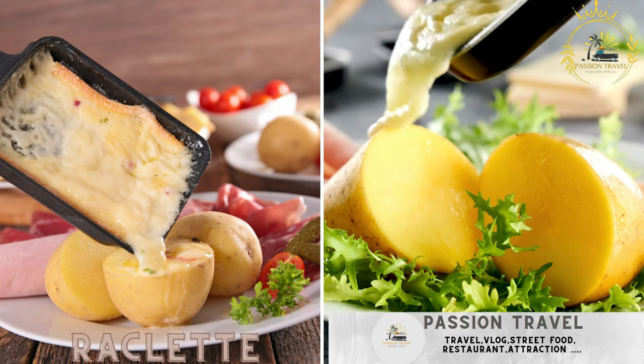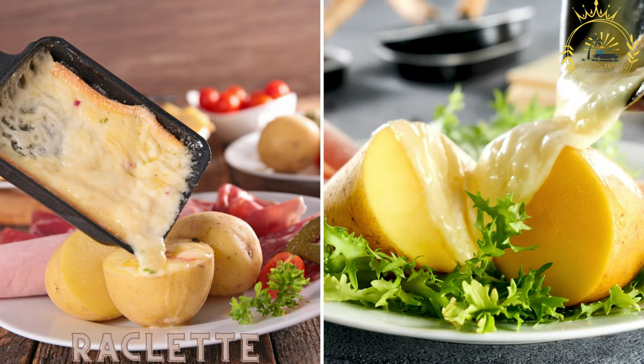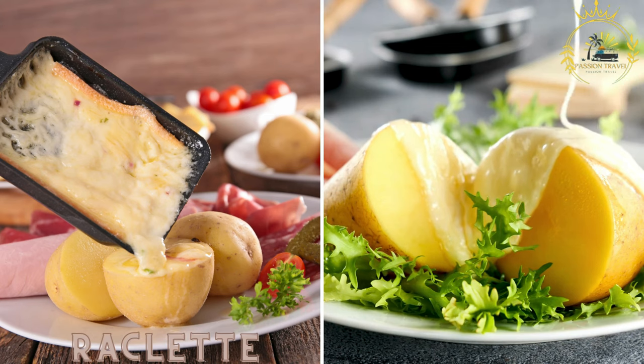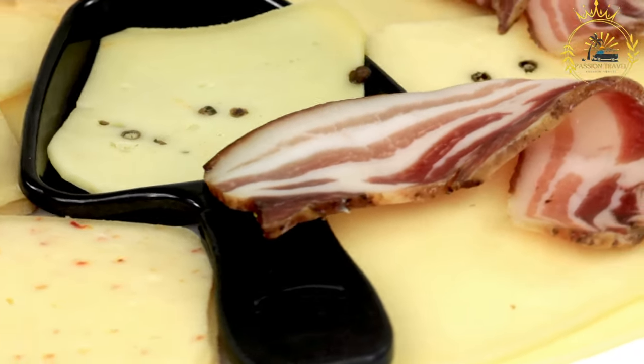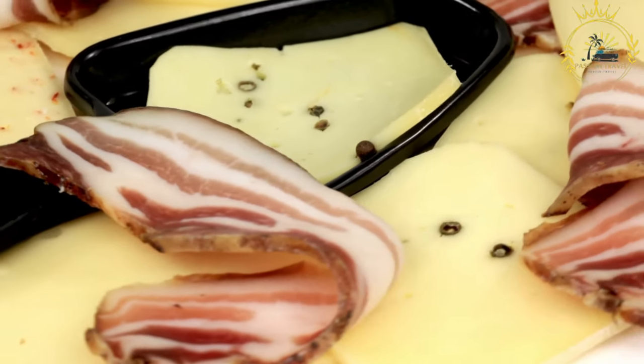Raclette is a popular Swiss dish. It involves melting a wheel of raclette cheese and scraping the melted cheese onto boiled potatoes, pickles, and onions. Raclette is enjoyed both as a street food and in traditional restaurants, and is a comforting and indulgent meal that centers around melted cheese.